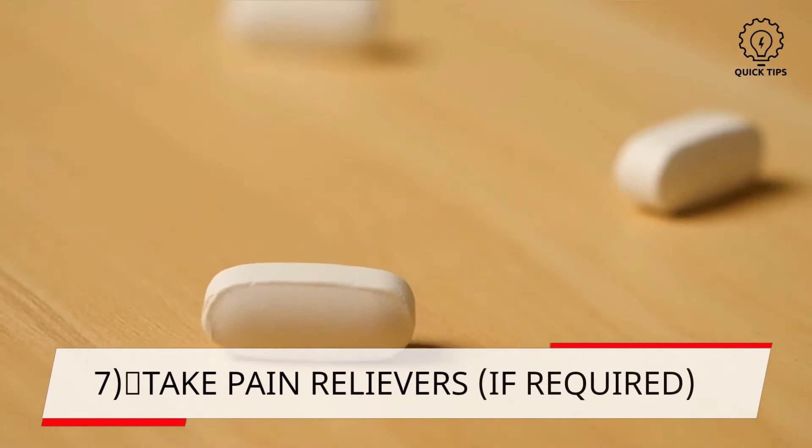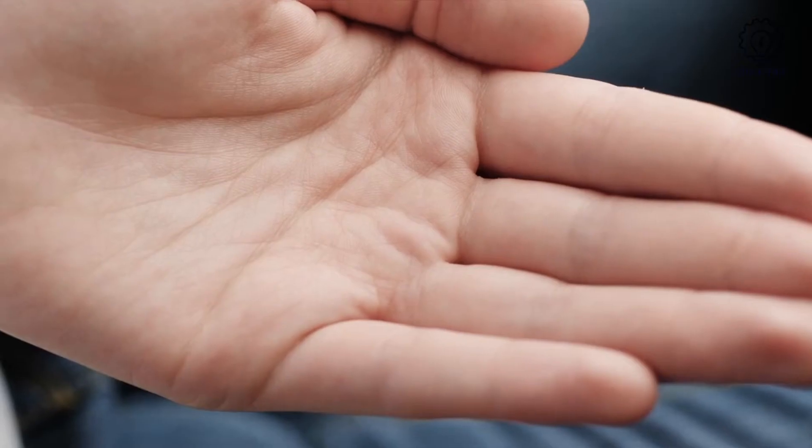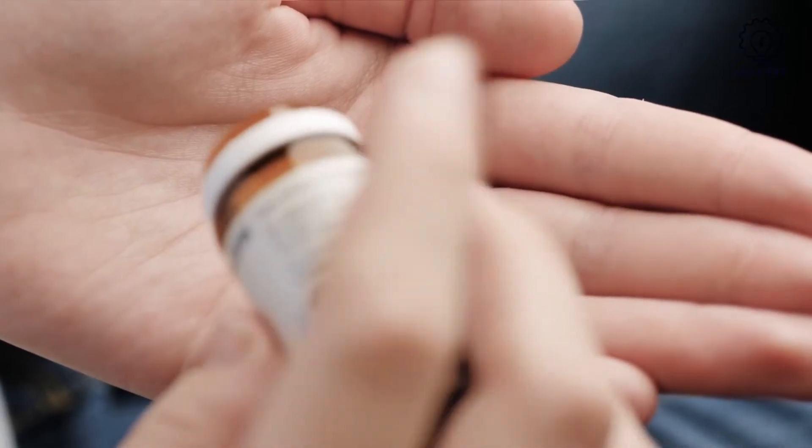7. Take pain relievers if required. If you have any severe headache or fever, you can choose to take an over-the-counter pain reliever. This will help ease the pain.